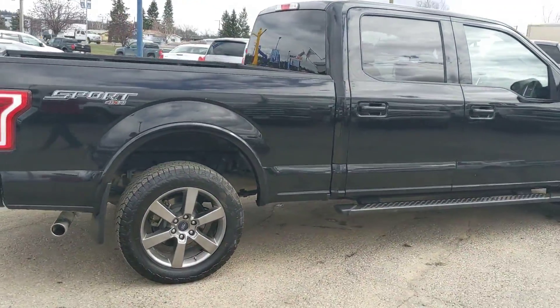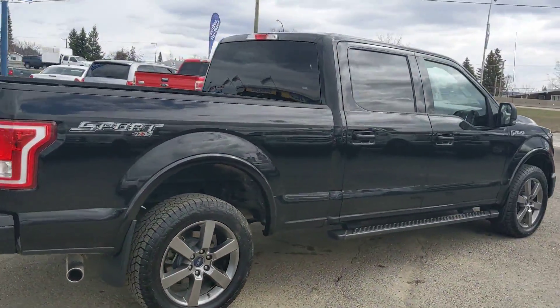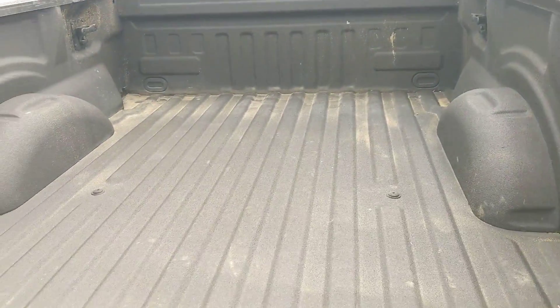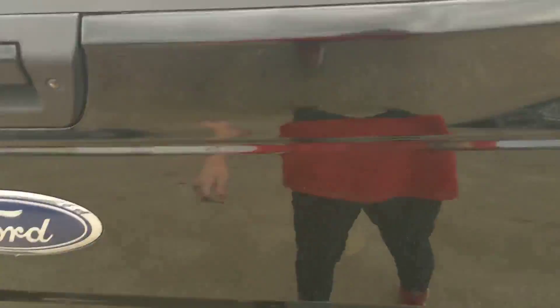It comes with running boards, bug deflector. Moving around to the back, it also has a durable spray-in box liner, so you can avoid scratching up your box.